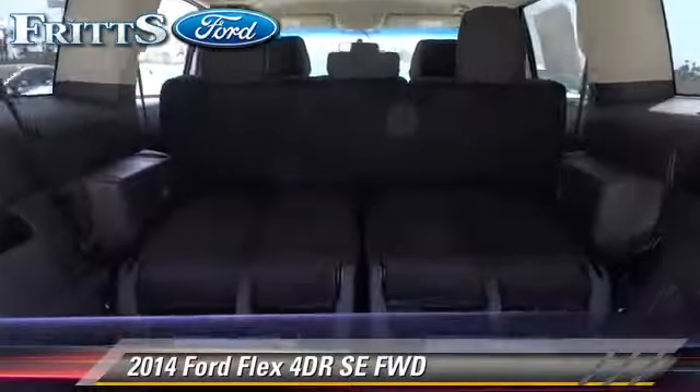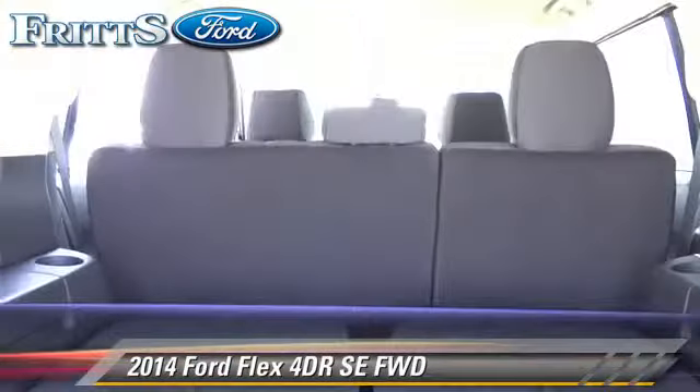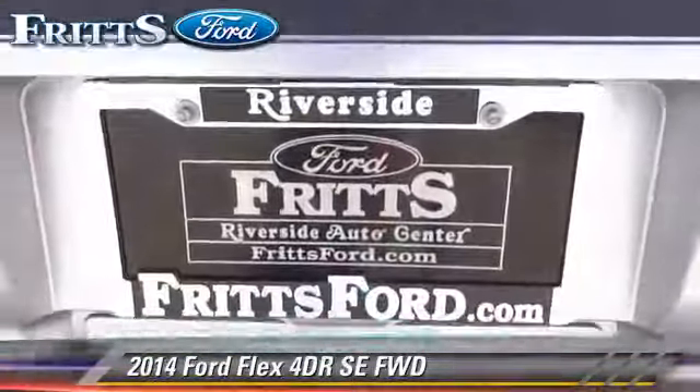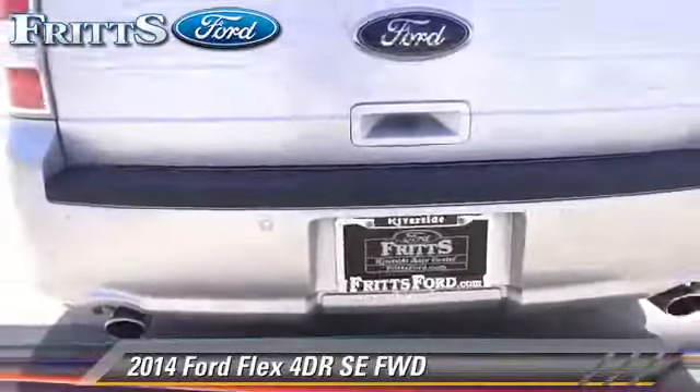Comfort and convenience features include cruise control, keyless entry, and Bluetooth wireless. Give us a call to schedule your test drive today.